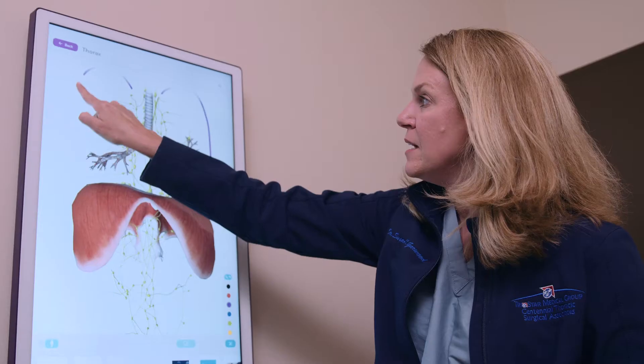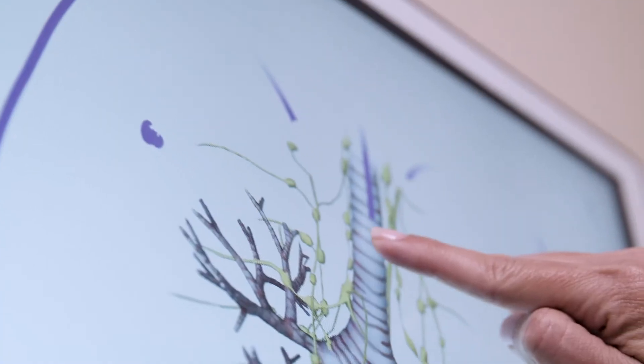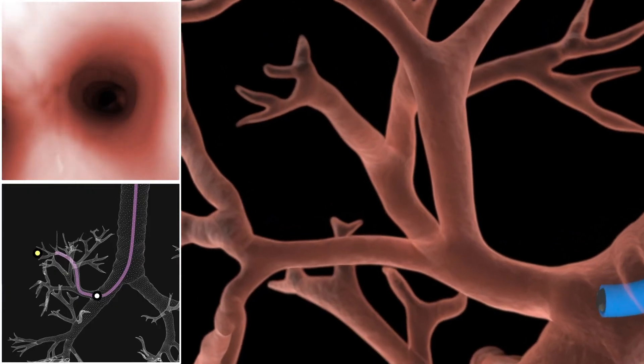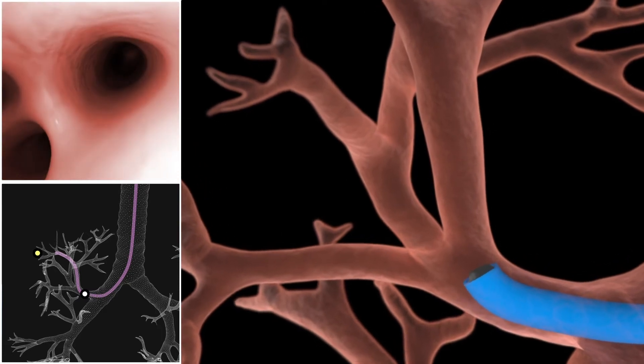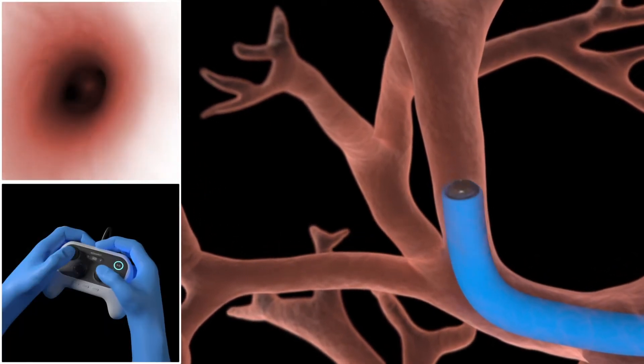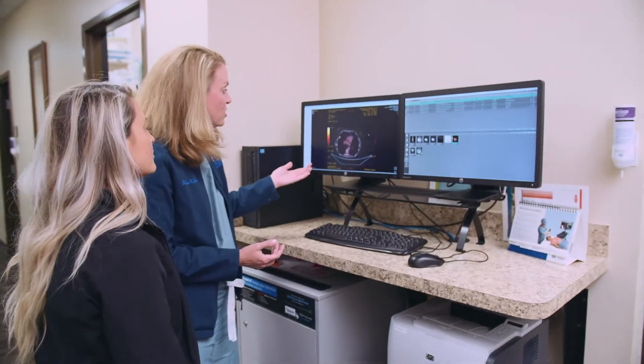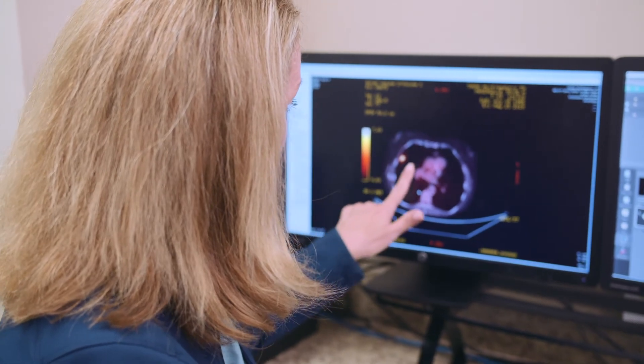When you have a spot on your lung, the most important thing to rule out is cancer. The majority of patients currently that present with lung cancer — 75% of them — have end-stage disease. The reason is that the majority of us don't have a tool that can find lung cancer this small. When lung cancers are smaller than two centimeters, the chance that a regular pulmonologist would be able to do a biopsy and find that cancer is less than 15%.